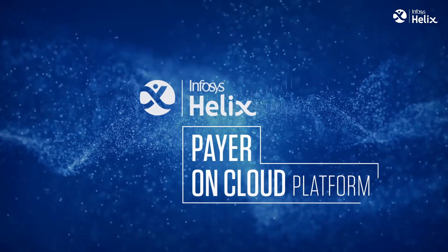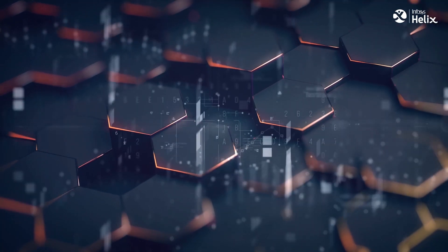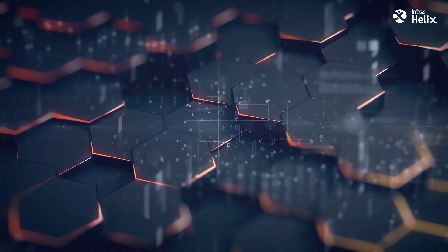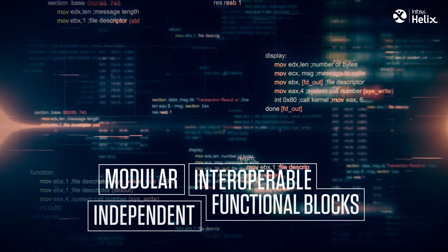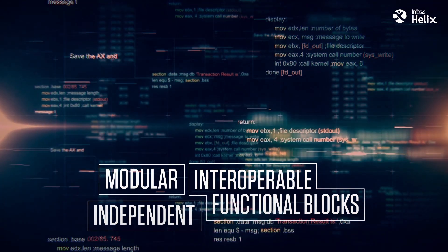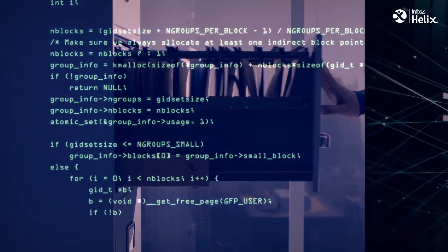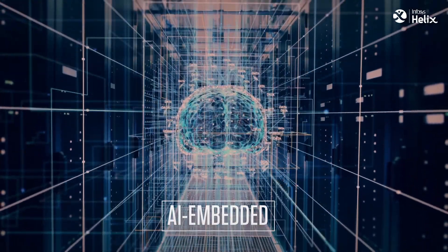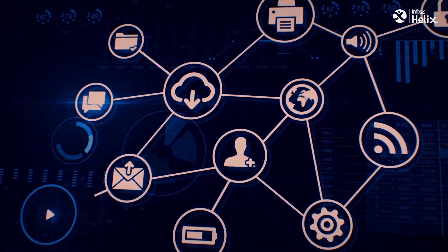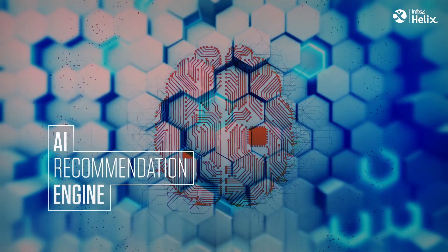Introducing Infosys Helix Payeron Cloud Platform — a core administration platform offered as modular, independent, and interoperable functional blocks assembled together like Lego blocks, to transform payers from legacy processes to a real-time, cloud-native, AI-embedded, workflow-based, configurable processes with real-time integration and use of AI recommendation engine.